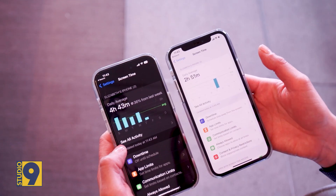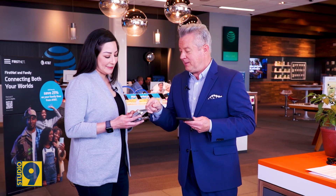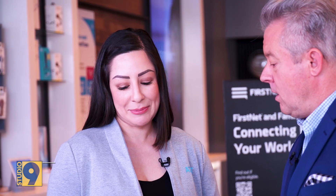I have my work phone and my personal phone. Let's not even look at the work phone — I can't imagine how many alerts pop up on your screen through the day. But this is your personal phone. This is your screen time? This is my daily average screen time: four hours, 42 minutes.